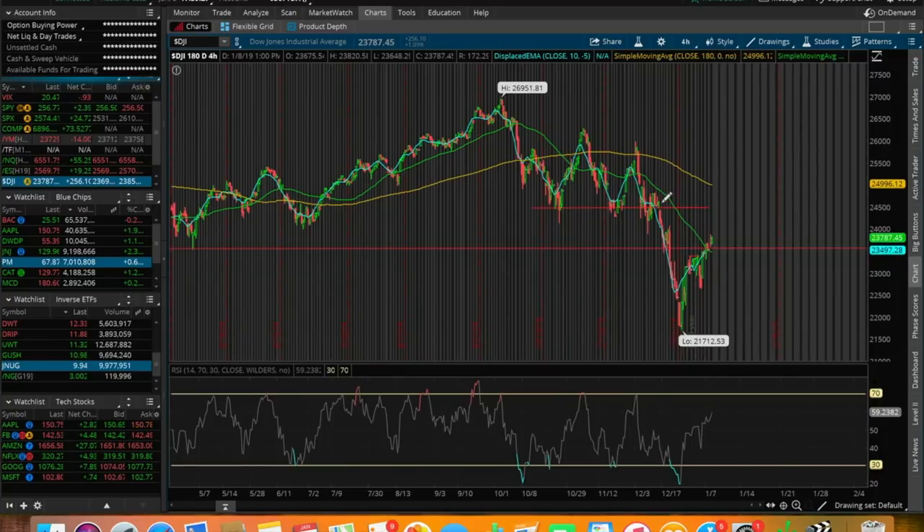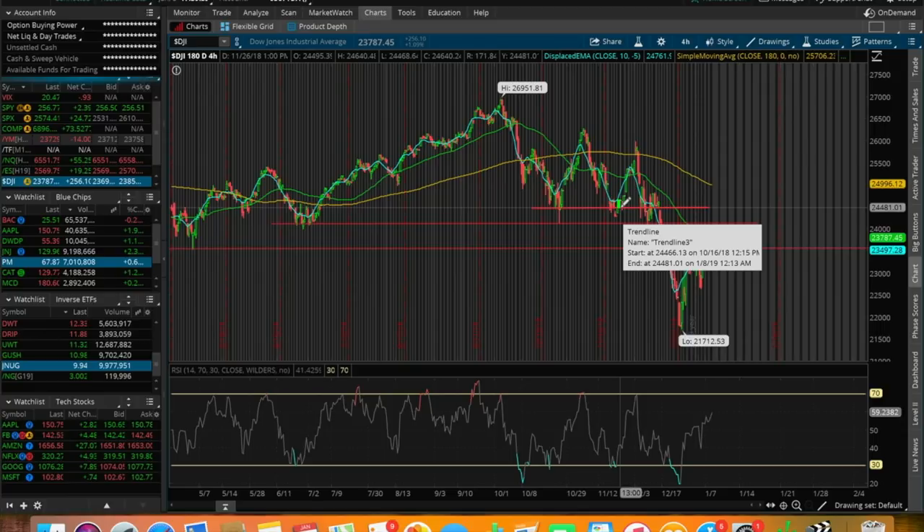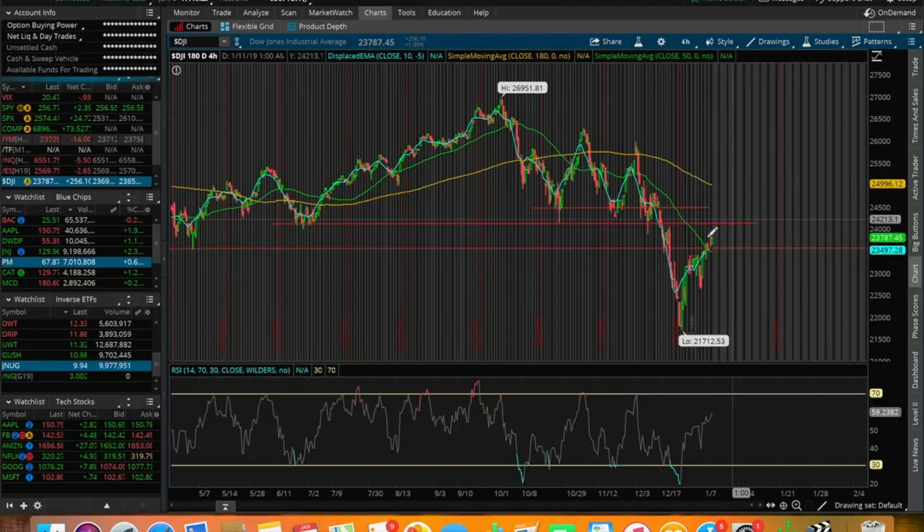The next resistance point to keep an eye on for the Dow Jones is right around $24,100. This was from a sell-off back in June when the Dow sold off from $25,300 all the way down to around $24,100. After that, the next resistance will be at around $24,500. We've been having a couple of green days in a row due to this short-term news, and I do expect a pullback one of these trading days coming up. Each green day pushes us further into overbought territory and closer to these resistance points.